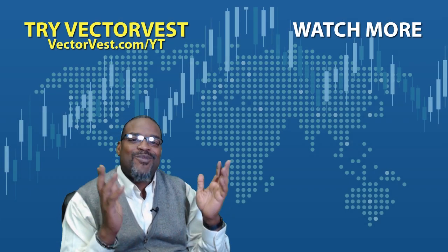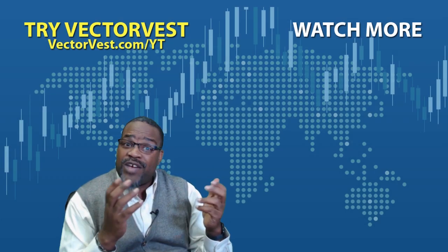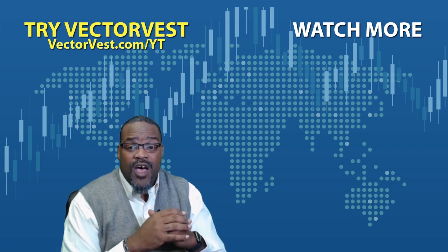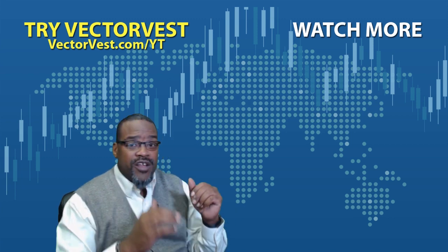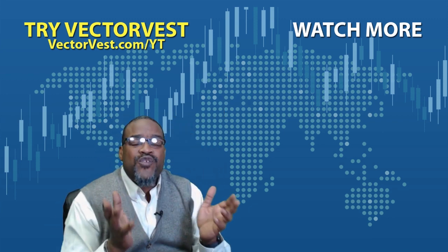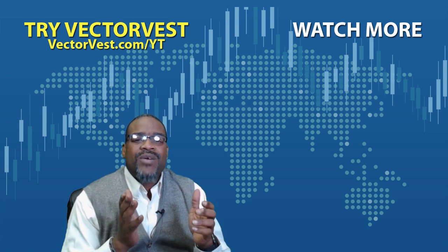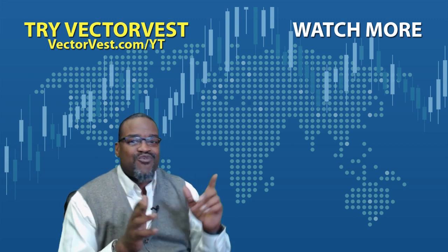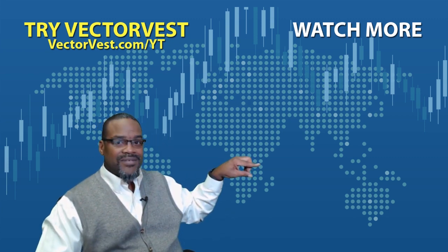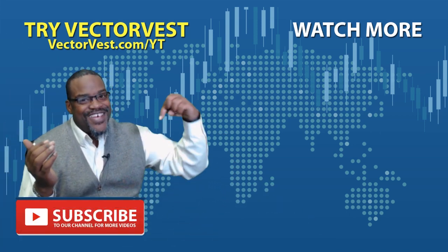Thank you for taking the time to watch this video. If you're new to the software or would like to refresh your information about the software, click on this getting started video right here. Thanks to all of your input — here's a YouTube video that we think would be perfect for you. Click right here. If nothing else, folks, just hit the subscribe button right here.